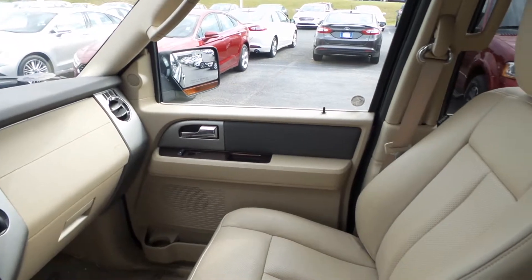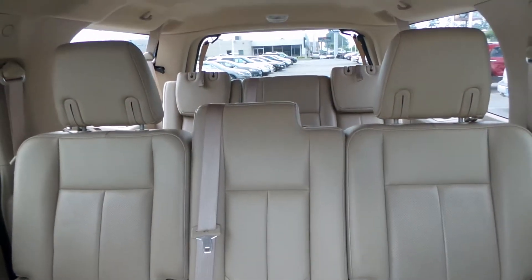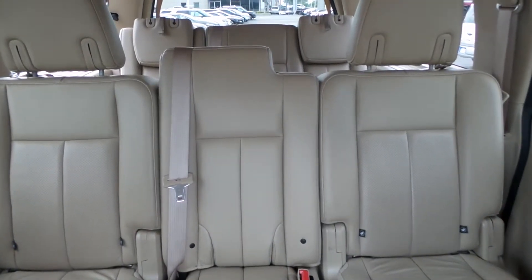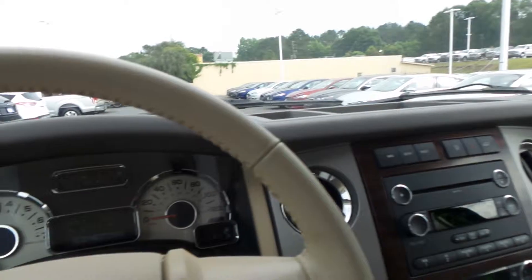Quick look over here at the passenger side — we've got perforated adobe leather in here, really nice and well-kept. You can see the second row and then the third row back there; each can fit three passengers. The third row folds down as a power fold with just two buttons in the back. The lift gate is a power lift gate — just touch it once and it'll open, touch it again and it'll close.